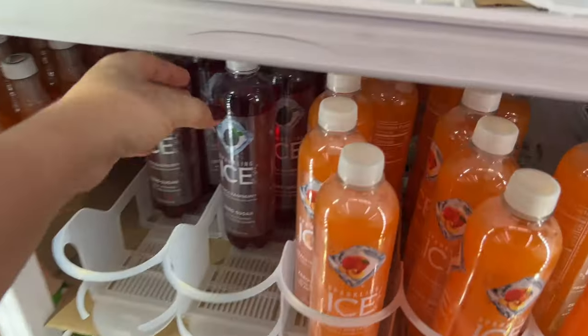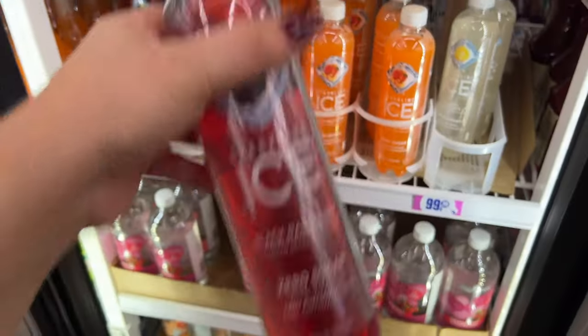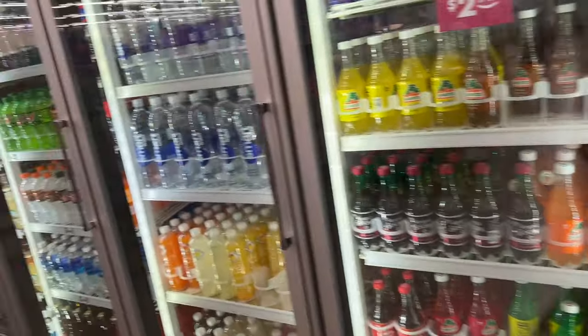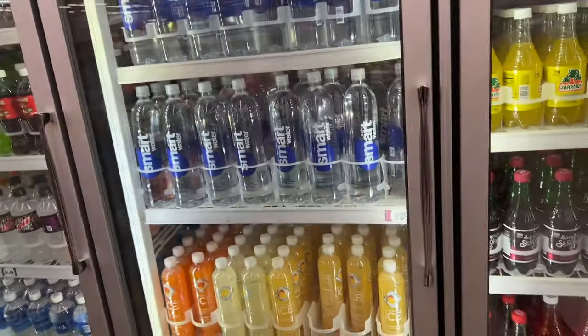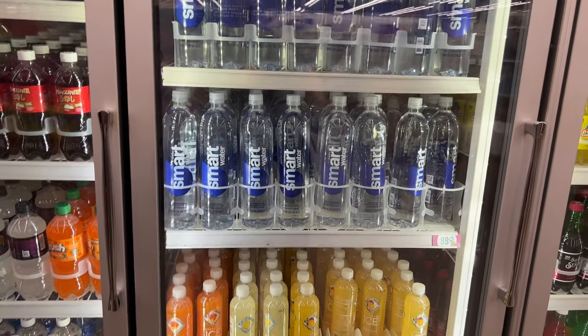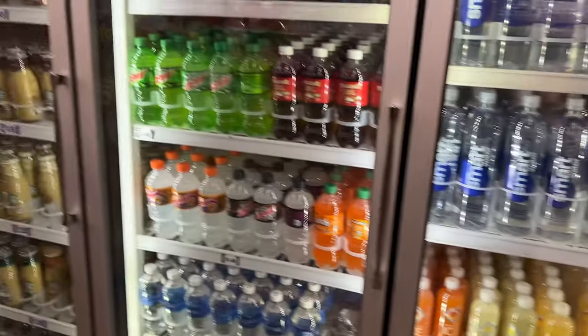I like this because I can actually get a cold drink right now and I need one because I'm talking talking talking. It's 99 cents and I love it. They even have Smart Water for 99 cents — that's a good deal. You pay more at the liquor store for those.